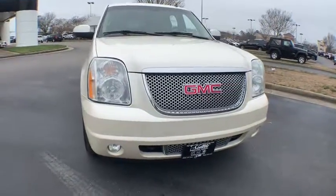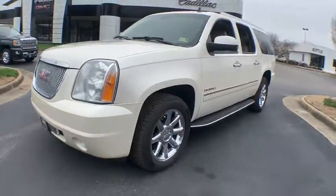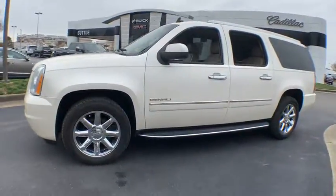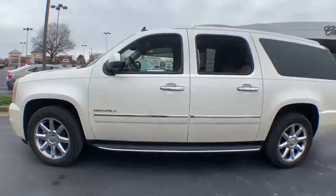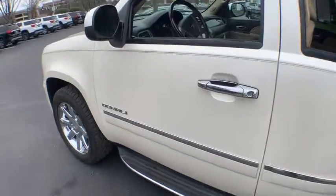The 2012 GMC Yukon XL. The GMC Yukon XL is a great choice for families who need a full-size SUV with maximum seating. The looks don't hurt either. This vehicle has less than 95,000 miles.